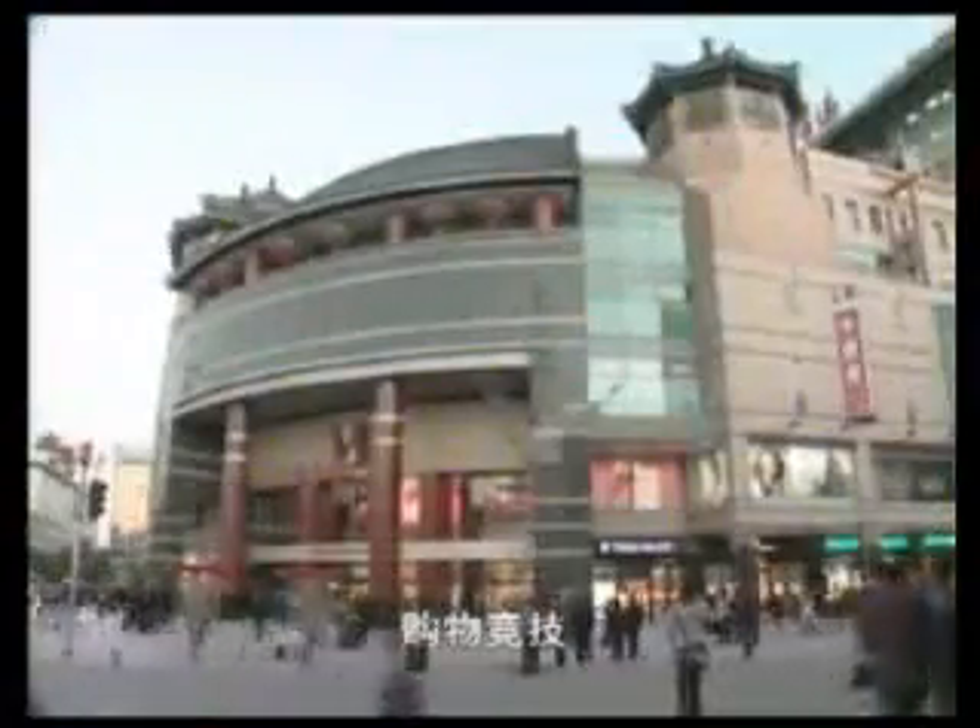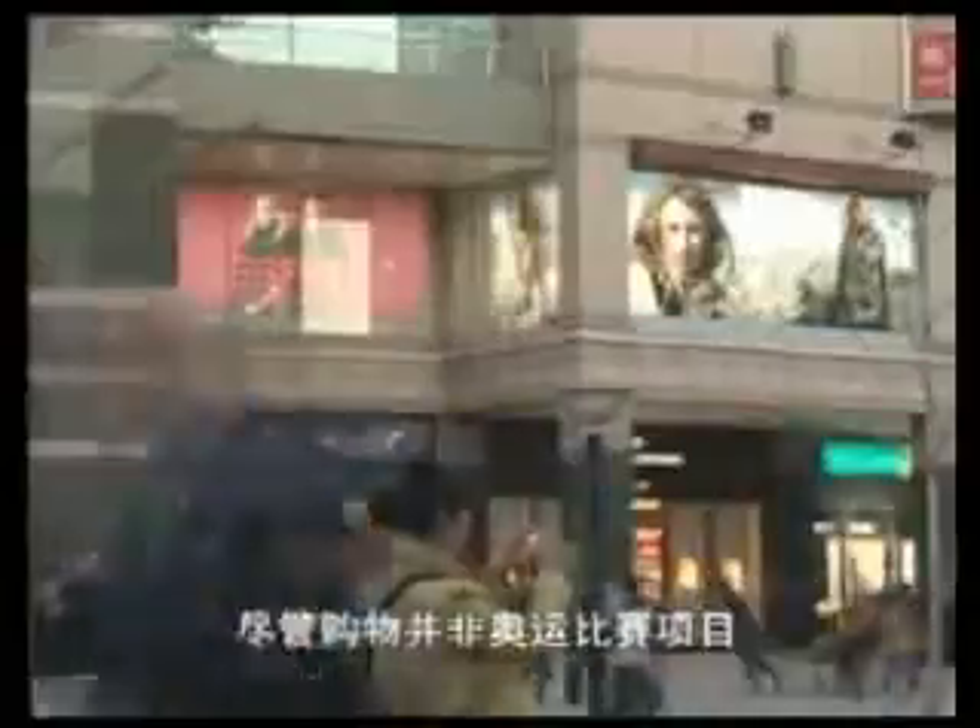The sport of shopping — not necessarily an Olympic sport, but you still come away with prizes. Sometimes it's about the things you buy. Sometimes it's about the shopping experience itself. Beijing's Old Pipe Street delivers on both.